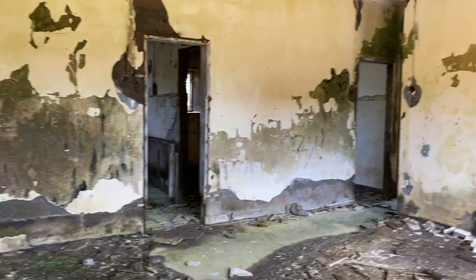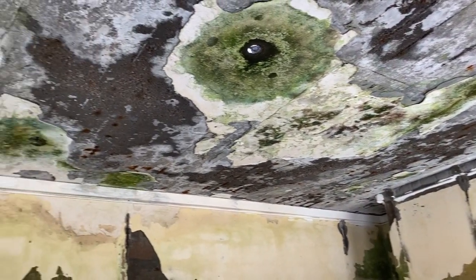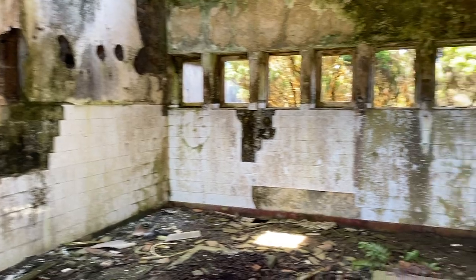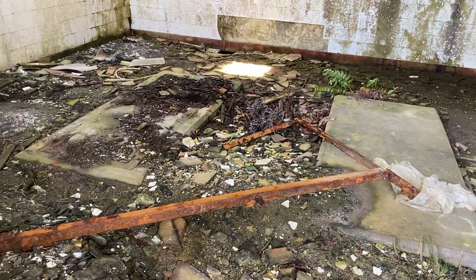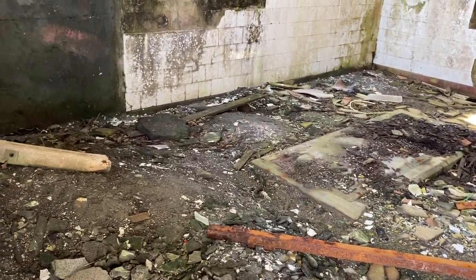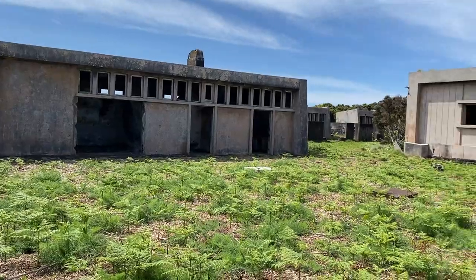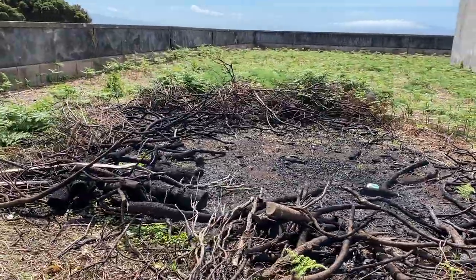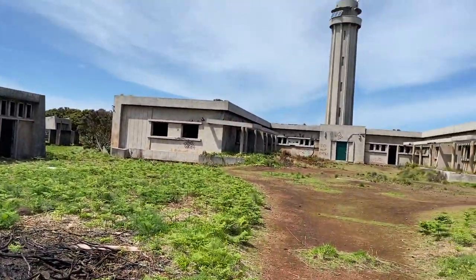Let's have a look inside one of these rooms. It's really quite run down — there are holes in the ceiling now. As much as it's abandoned, it seems like lots of people have been here. Must be a campfire. Some people just came and decided to have a party in the night or something.